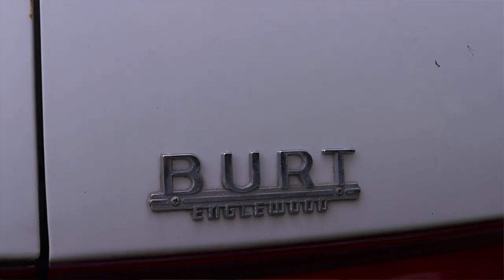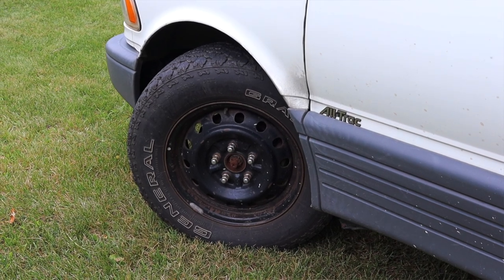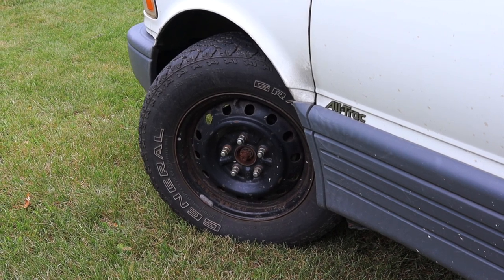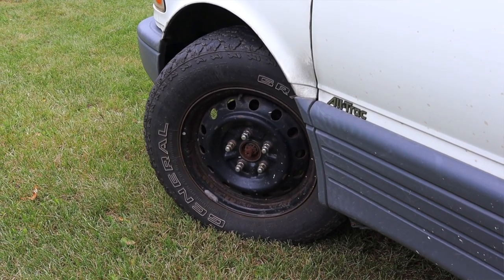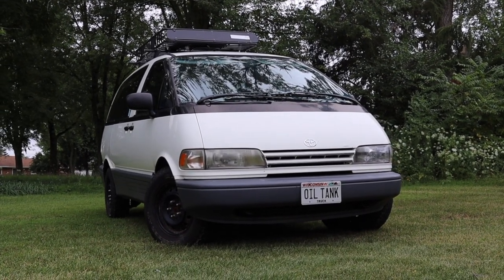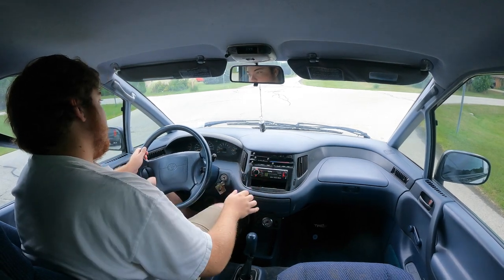A manual all-wheel drive minivan — it doesn't get much cooler than that. I hope you guys enjoyed the video. Huge thank you to Steve for letting me take out his manual all-wheel drive Previa. This is such a unicorn of a car — I'm filming a couple of his vehicles today, which is so cool. He's absolutely awesome and I can't thank Steve enough. Don't forget to rate the video, comment, and subscribe if you really liked it. Take care guys.